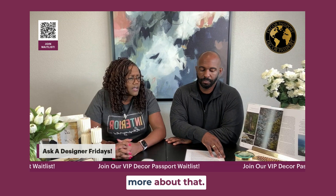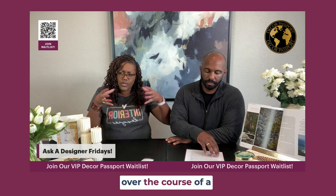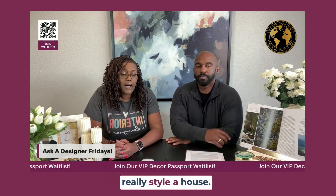There are six boxes in a whole year — we'll talk a little bit more about that. That way, over the course of a year, you can really, really style a house.